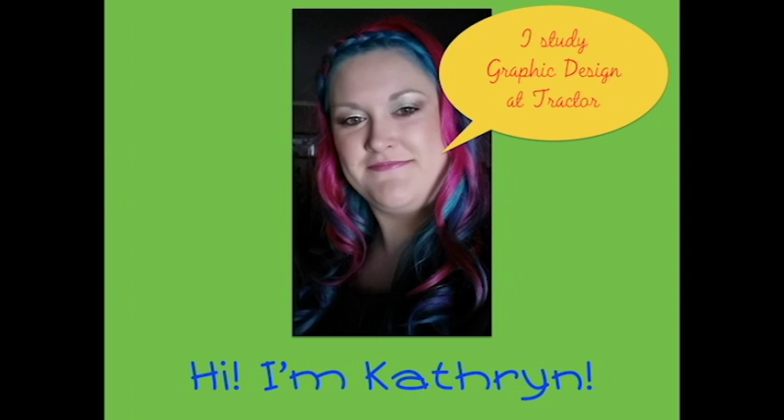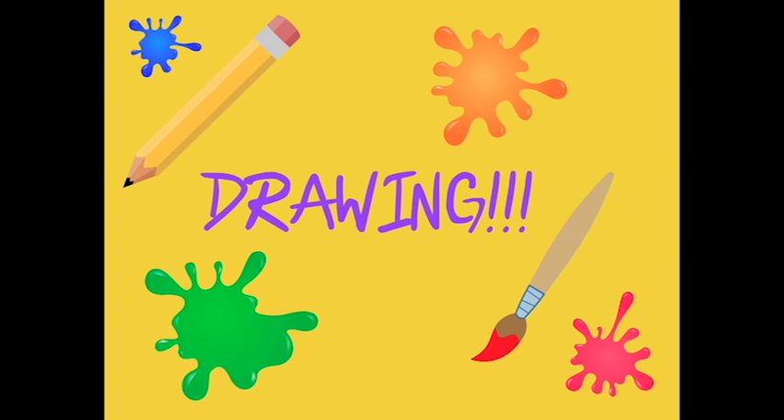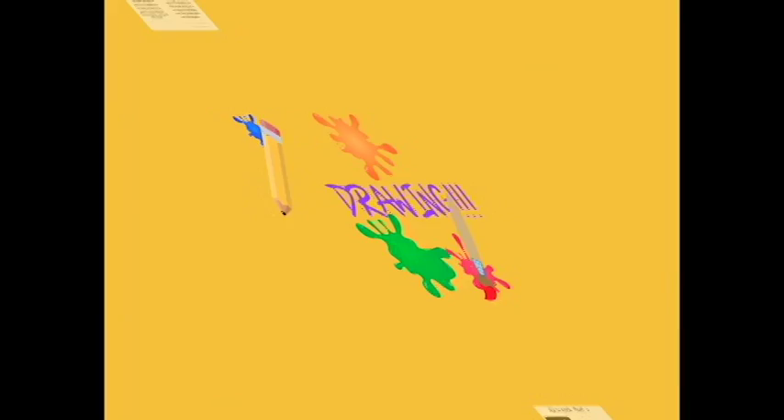Hi, I'm Catherine. I'm currently studying to get my Diploma of Graphic Design with Tractor Design School. Today I want to showcase one of my subjects you learn in the online course and show you how much fun you can have. I've chosen to showcase the subject of drawing. It was a hard choice as I have enjoyed all of my subjects, but I will show you one of my assignments I got to do in drawing, which was my favourite because I got to showcase my love of horror movies.